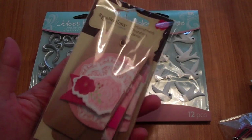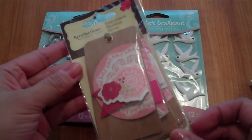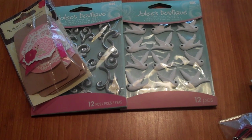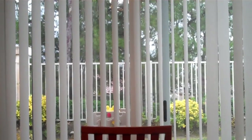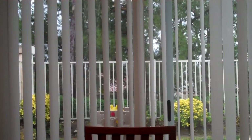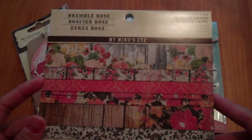The Valentine tags were on clearance for about $1.49 — they're dimensional tags with different layers. I'm filming in my kitchen because it's raining out and this is where I have the best lighting. It's been hailing, windy, cold, and rainy outside.